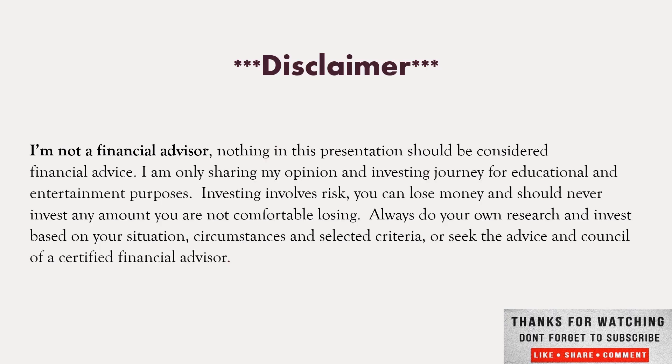I'm not a financial advisor. Nothing in this presentation should be considered financial advice — I'm only sharing my opinion as an investor journey for educational and entertainment purposes. Investing involves risk and tangible money. You should never invest more than you can afford to lose. Always do your own research, investigate your situation, start with your finances and select your criteria, or seek the advice of a certified financial advisor.